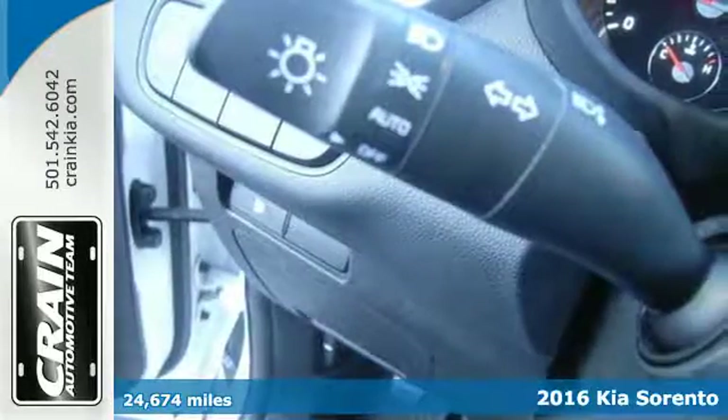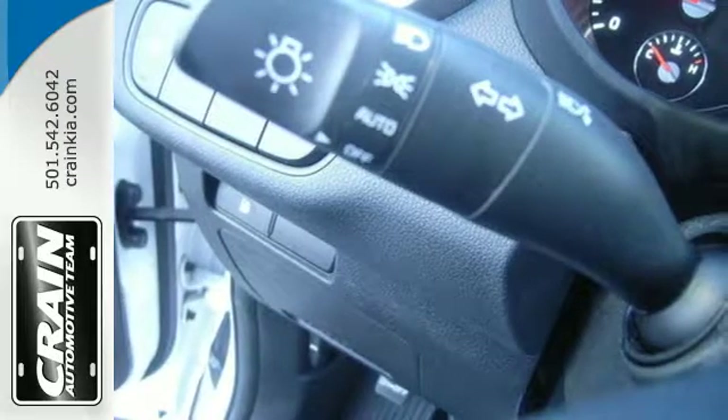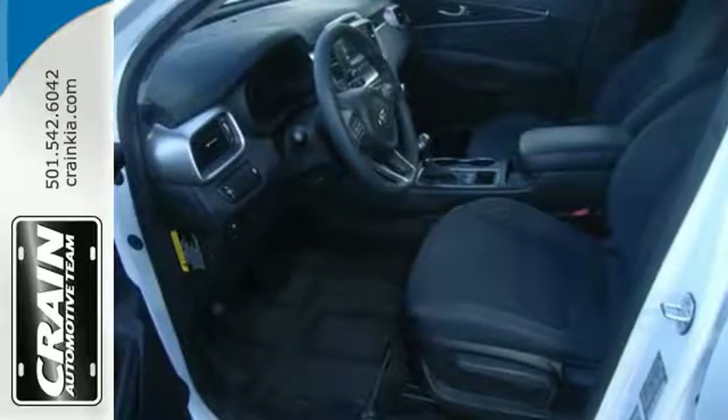Its driver-focused mentality rings true with the multi-function steering wheel, Bluetooth wireless technology, and driver mode select.